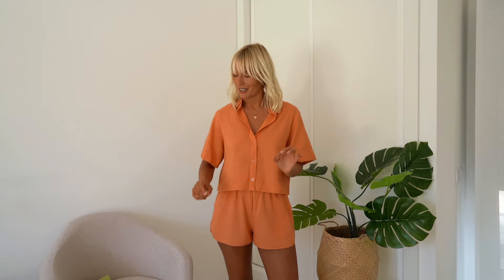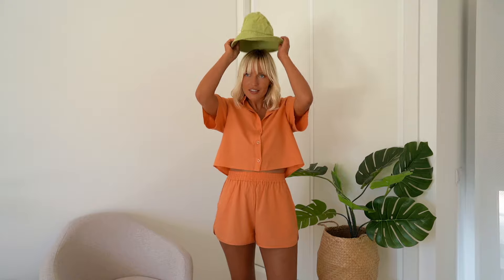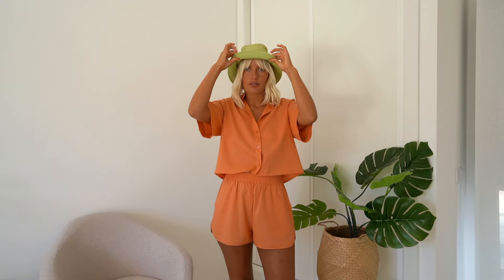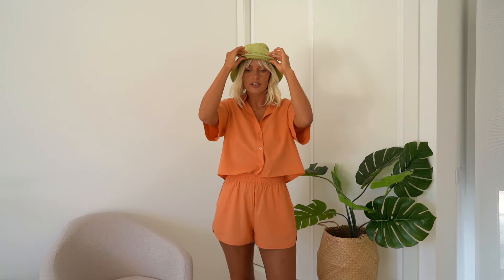What was really important for me in this collection are the colors — I really wanted happy, bright, summery colors. With this orange set I have a bucket hat that I always kind of wear with it, because this summer I've become obsessed with bucket hats. They make your hair look better if you're having a bad hair day, and they also give you some shade when you're out in the sun. I think this bucket hat goes super well with the set. This set is also available in light green.